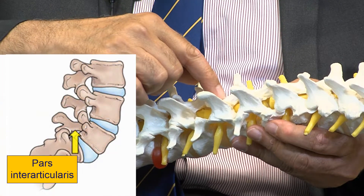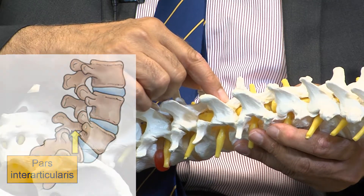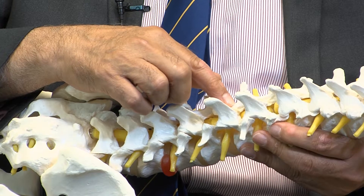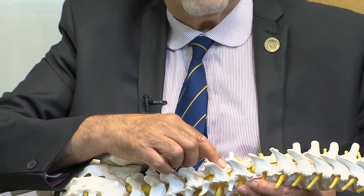So this is the pars that if it is broken or cracked, it's called spondylolysis, and this may have three stages. If there is stress in this part of the spine, you can have increased bone density but not really cracked. It may be cracked and the spine stays in the same place, or it's totally displaced — that's called spondylolysis.